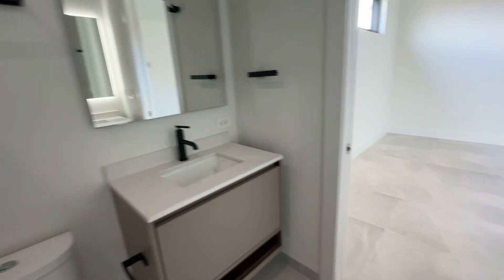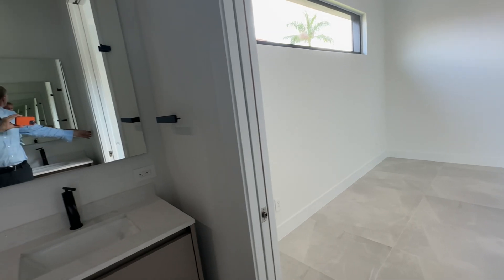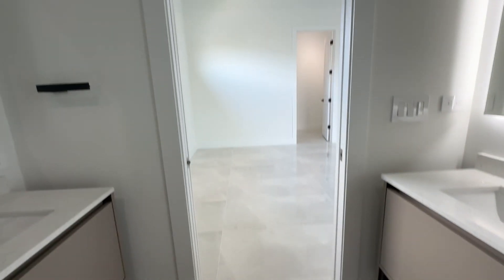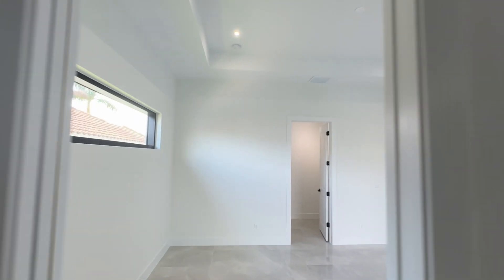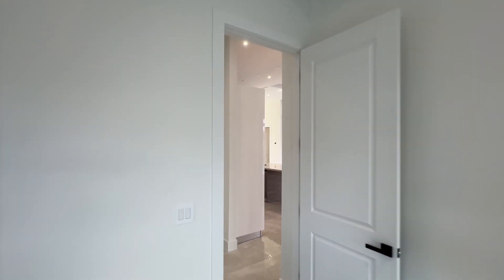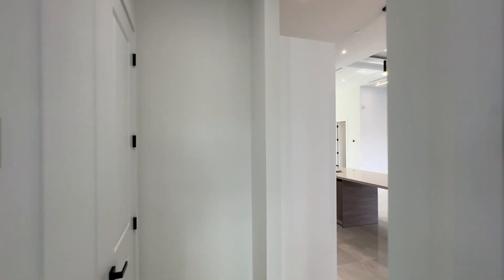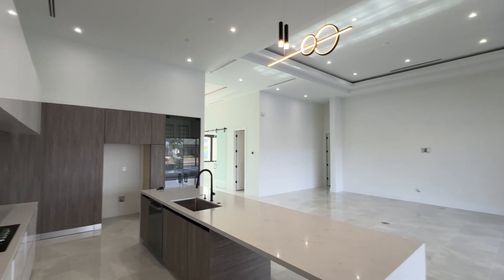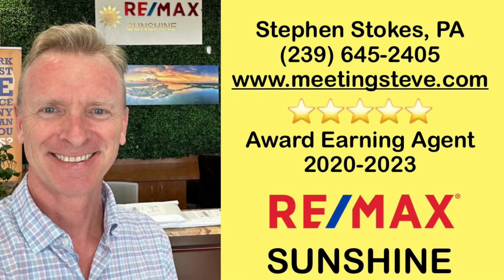Let me know what you think of this house. Give me a comment, a thumbs up. Please subscribe to the channel. I wanted to show something a bit different today — it's Friday, I'm kind of bored, and I thought it'd be a great home to show you. Also, if you're in the area or coming to the area, reach out — I can show you around. I primarily deal with out-of-state buyers. You can reach out at 239-645-2405. I can answer any questions and send you a map of the area. I'm your guy. Thanks for watching, I'll see you again soon.